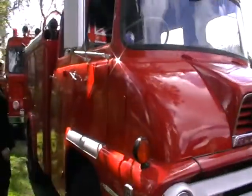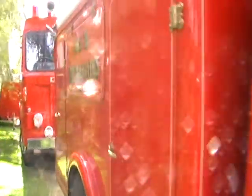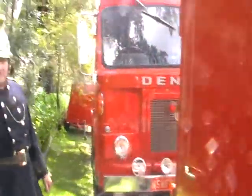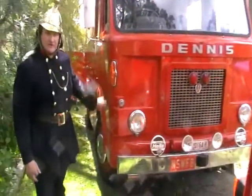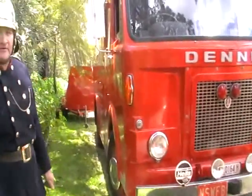Coming along here, we've got a 1969 Dennis D600. It's powered by a Jaguar six-cylinder motor. This particular appliance served in Armidale from 1969 to the 1990s, when it was retired from service.